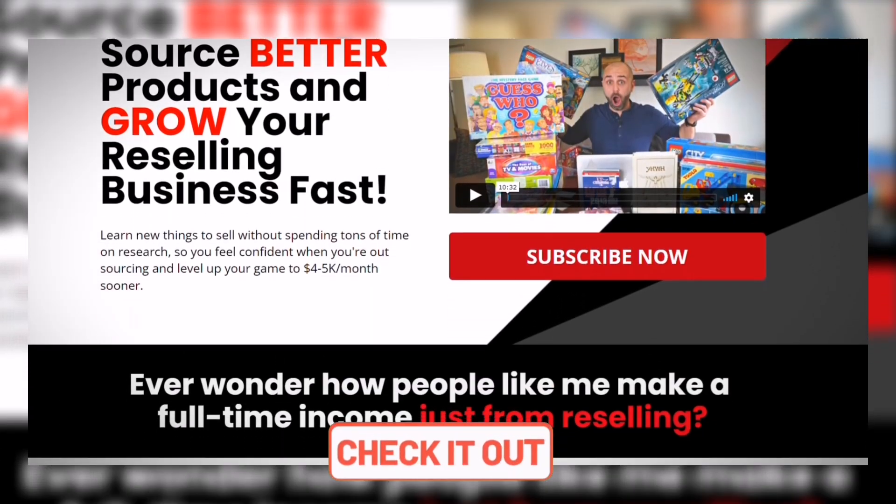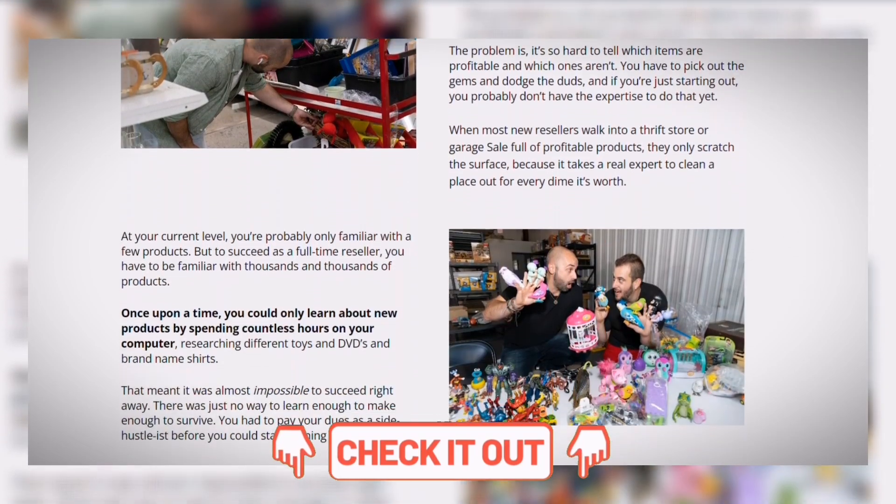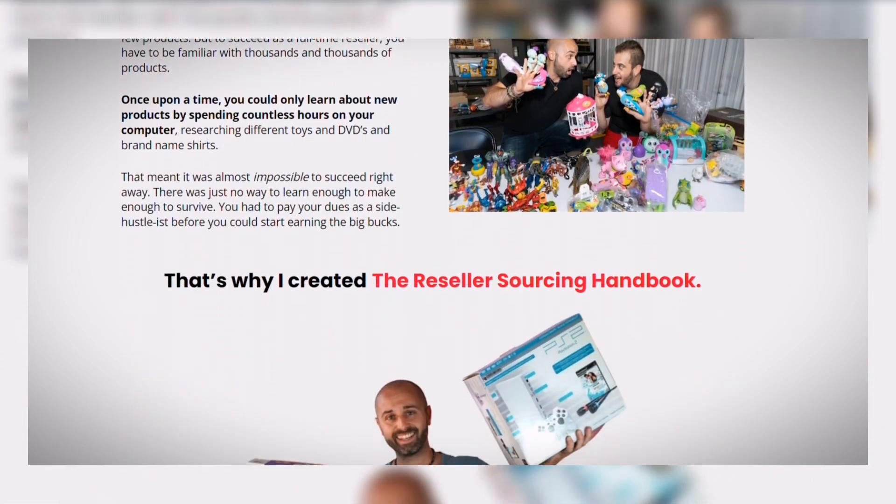That's what I found. If you guys enjoyed this video, like, comment, and subscribe before my camera overheats and explodes. If you wanna learn more about what to buy and sell, check out the Reseller Sourcing Handbook — a product I created that teaches you how to buy and sell items, what to look out for, and the best items to flip on eBay and Amazon. It'll make your money back quick. Much love, and see you in the next video. Peace.